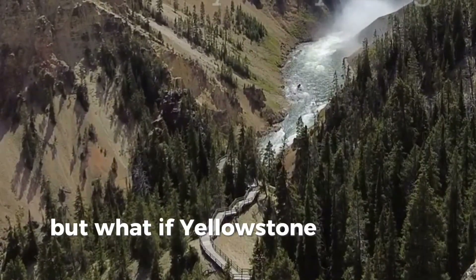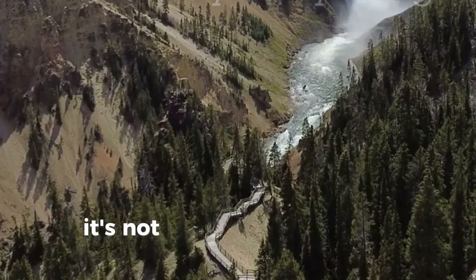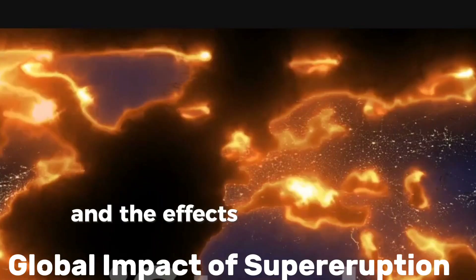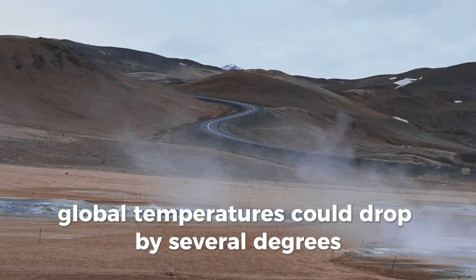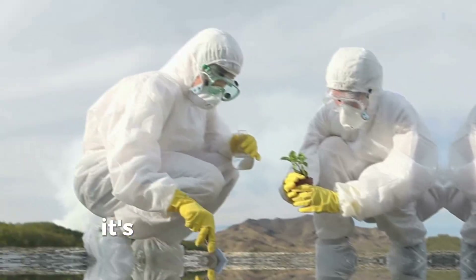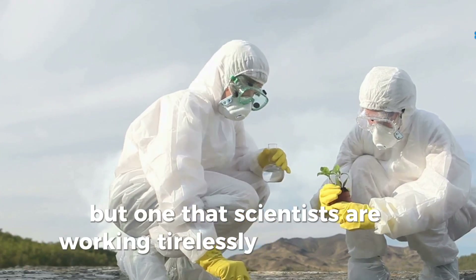But what if Yellowstone did erupt? What would happen? Global temperatures could drop by several degrees, triggering a mini ice age. Economies would collapse and millions could face famine. It's a nightmare scenario, but one that scientists are working tirelessly to prepare for.